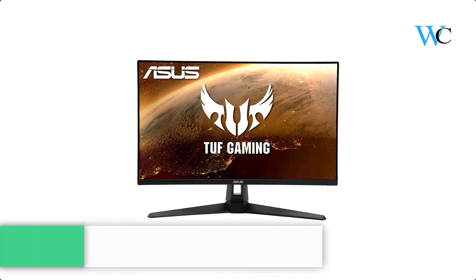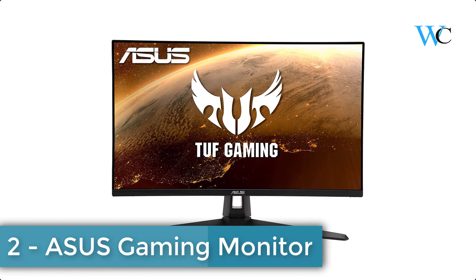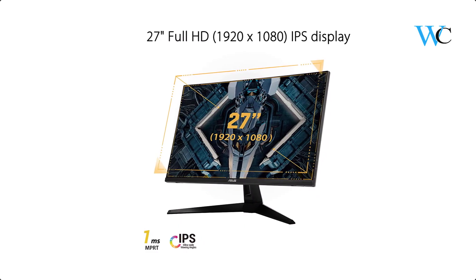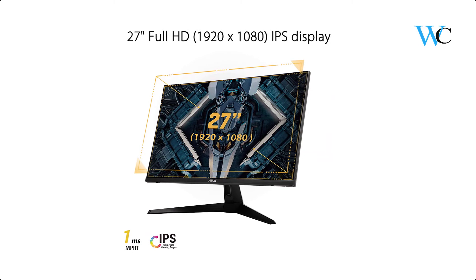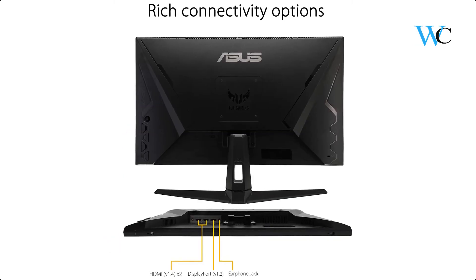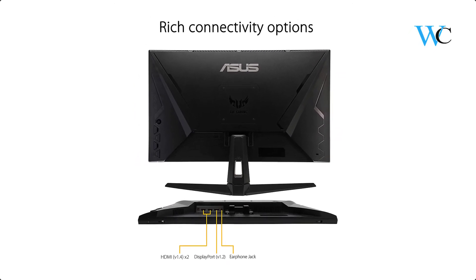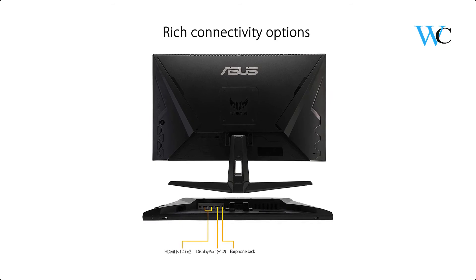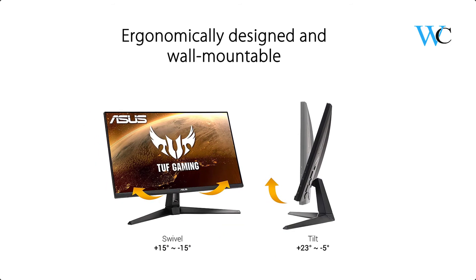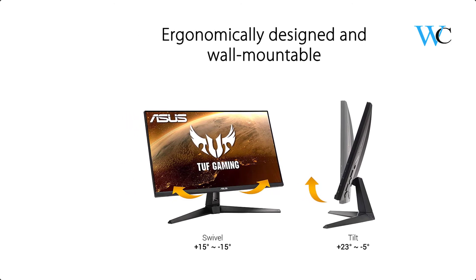On number 2 we have the ASUS TUF Gaming Monitor. It is designed for gamers and others seeking immersive gameplay. The 27-inch ASUS TUF gaming display offers serious specs beyond an ultra-fast 165Hz refresh rate and IPS panel. ASUS's exclusive ELMB function features a 1ms MPRT response time and adaptive sync technology. ASUS ultra-low blue light technology reduces potentially harmful blue light, with 4 different filter settings available to control the amount of blue light reduction.